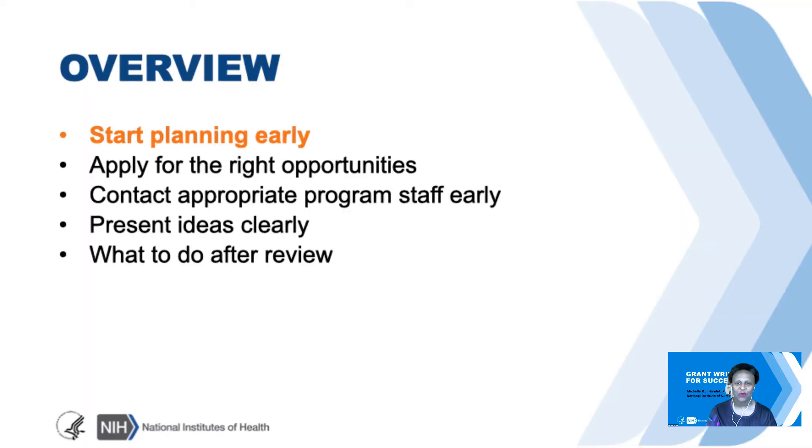Here's an overview of what we'll be discussing today. We'll talk about the importance of planning early, applying for the right opportunities, contacting appropriate program staff and doing that early, presenting ideas clearly, and we'll also talk about what to do after the review is over.